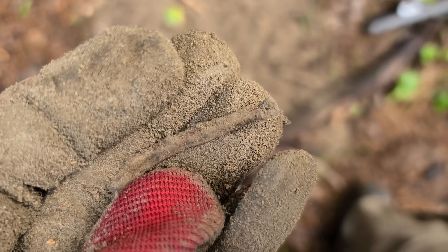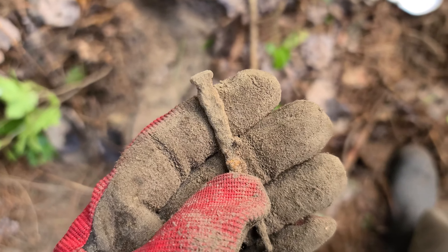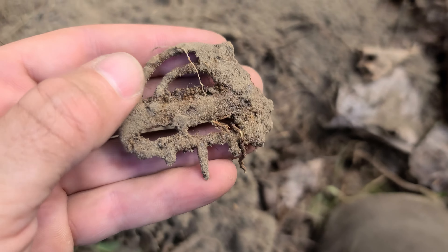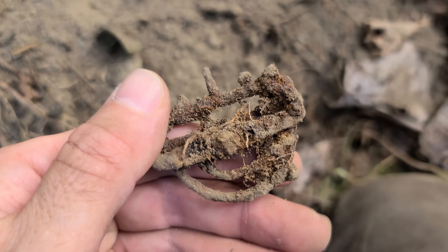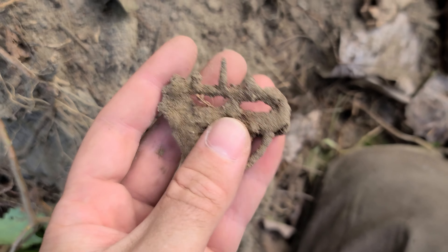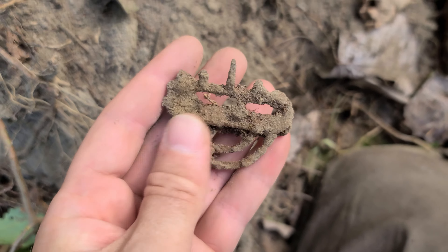Oh look what I just found — a really ornate old suspender. That's awesome. Same hole as that square nail. Look at that. That is history. Some old logger wore that on his suspenders. That came out of the same hole as the suspender — is that a pocket watch piece? It's copper. Or is it part of a lantern? I'm not sure.